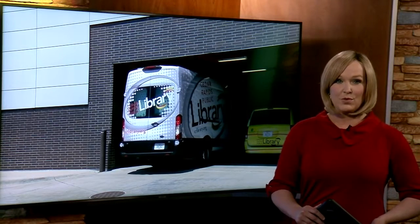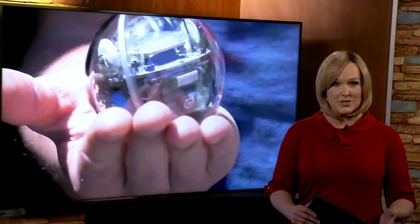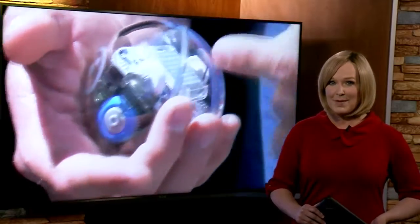Technology in a van is coming to four Cedar Rapids parks this summer. The Cedar Rapids Public Library is rolling out a mobile tech lab to introduce technical skills to anyone three and up, including adults with all levels of experience. KWWL Cedar Rapids reporter Michelle White is now live in Cedar Rapids with the details.